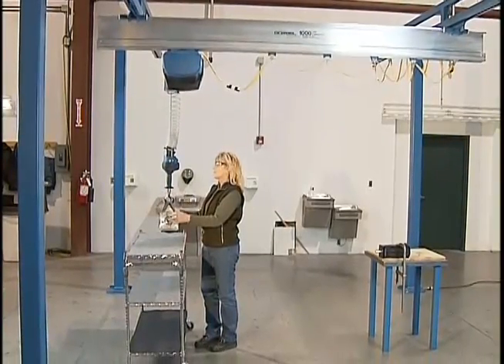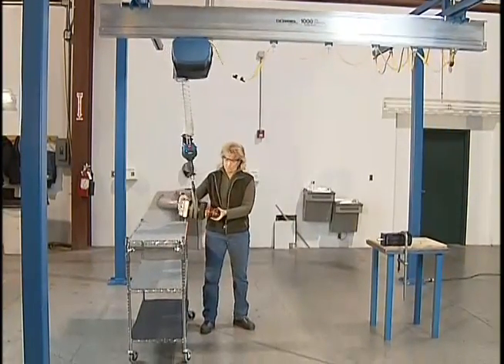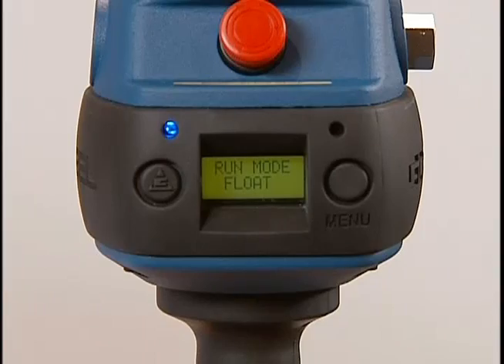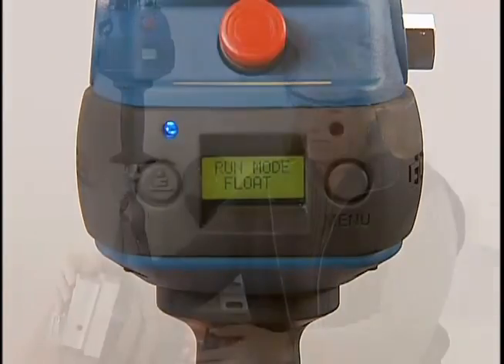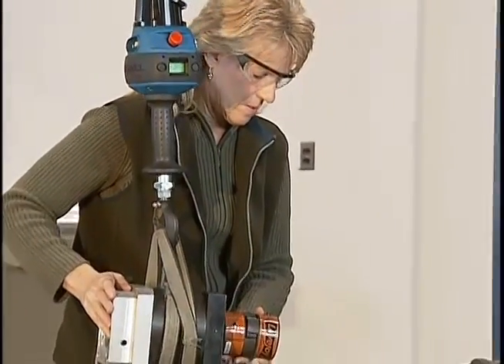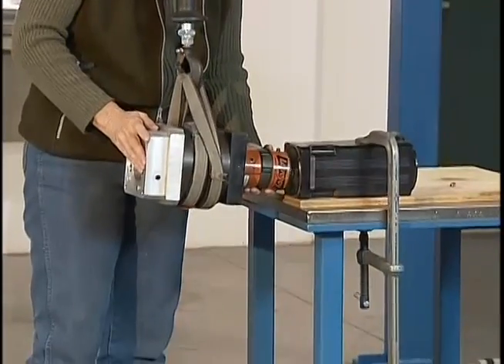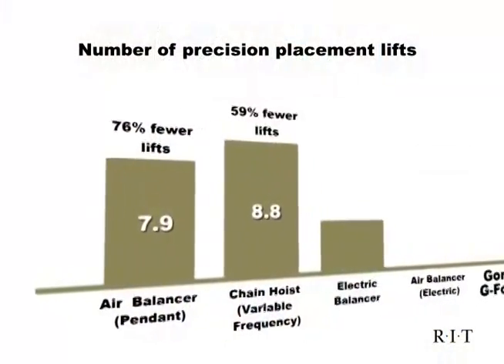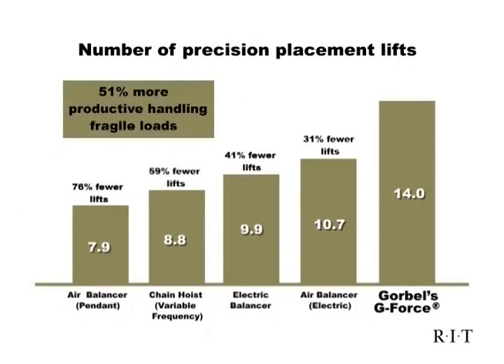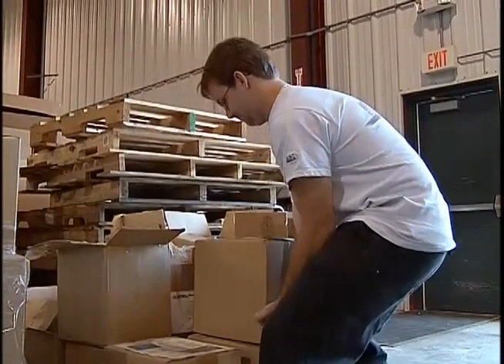Positioning a load with care and precision significantly reduces product damage. All G-Force and EasyArm units can be equipped with Float Mode, an option that makes exact placement a simple task. While in Float Mode, the operator is able to precisely guide an object with both hands, lifting or lowering it by applying a small amount of force directly to the load. In the RIT Ergonomic Lifting Study, operators using the G-Force were an average of 51% more productive while handling fragile loads and were two and a half times less likely to damage the loads than other lifting devices.